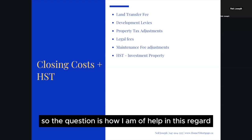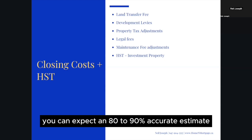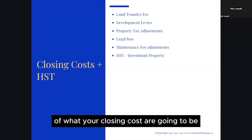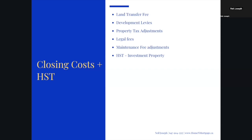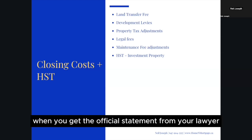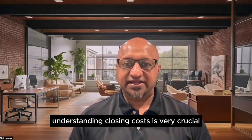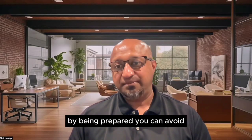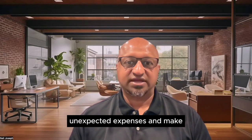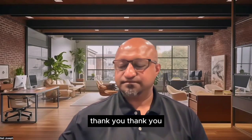So how can I help? When working with me, you can expect an 80 to 90 percent accurate estimate of your closing costs, because I study your purchase in detail. This way you can avoid last-minute surprises when you receive the official statement from your lawyer. Understanding closing costs is crucial when buying a new construction home. By being prepared, you can make informed decisions throughout your home-buying journey. Reach out to me to know more — thank you.